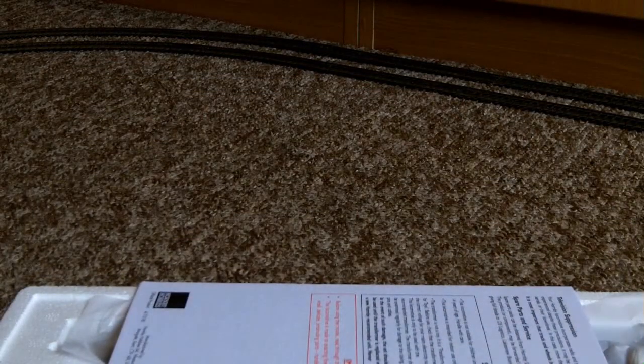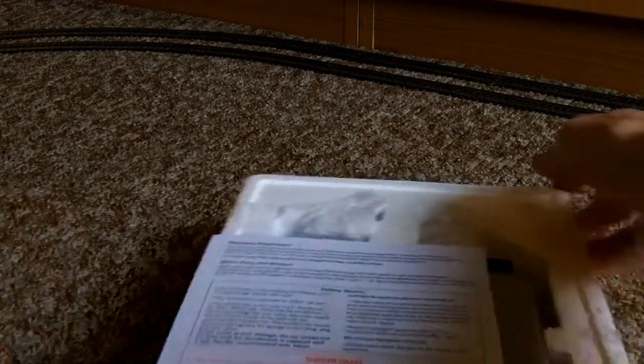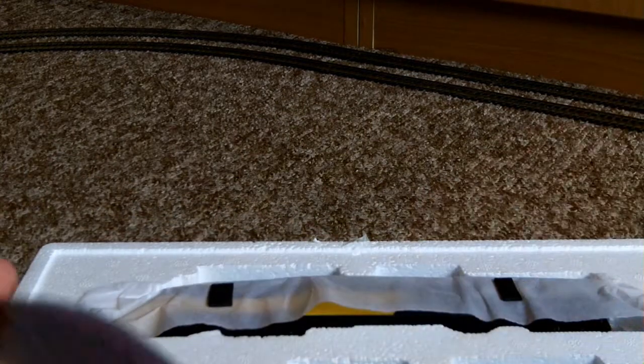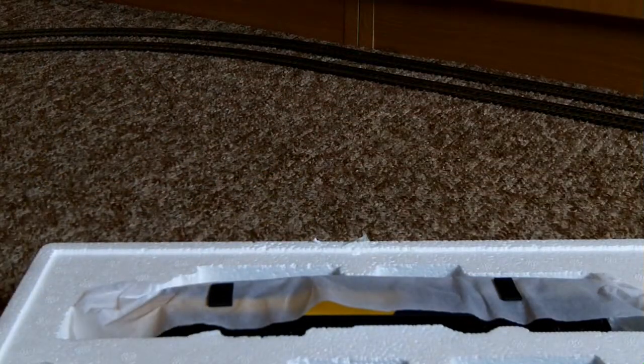I could see little bits going there, there, and there already. And yeah, I think the last time I got a brand new model which was wrapped in polystyrene and tissue paper, I think it was over 10 years ago now.